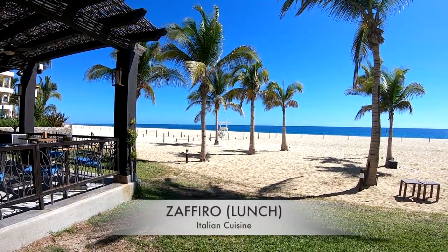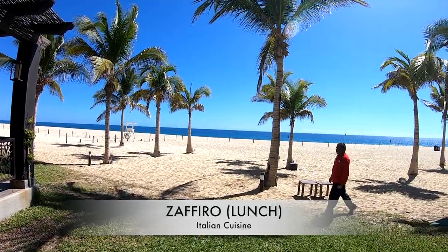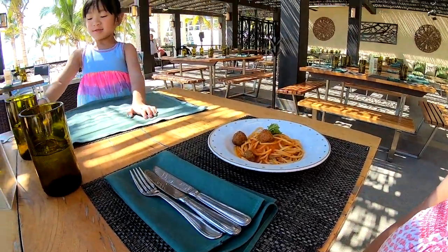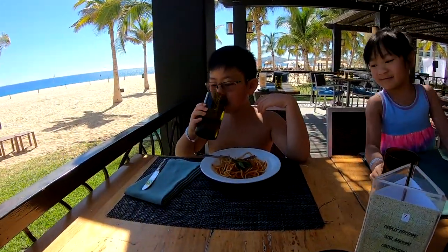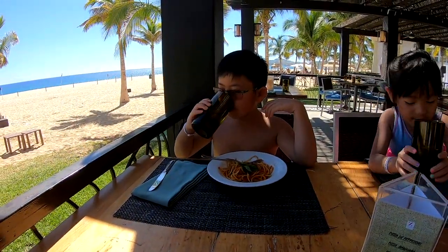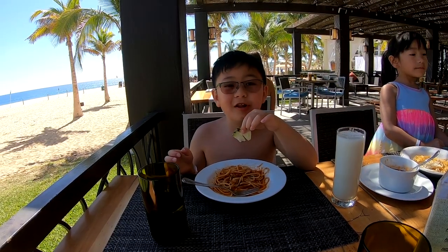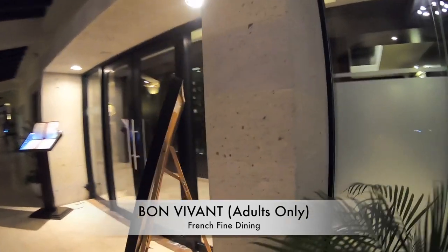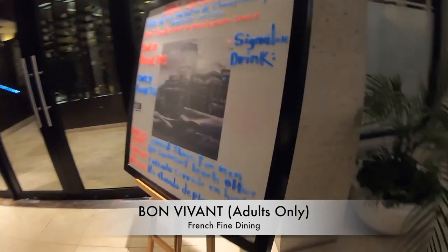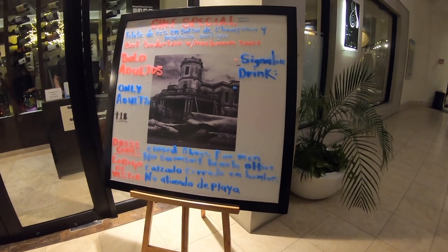We're sitting at Zafiro's for the daytime, and this is the view. The kids menu has spaghetti with meatball. On the beverage side there's a pina colada — but you've got to be 18 years and older to order that. There's also a dress code: no swimsuit or beach attire, and closed-toed shoes for men. And it's delicious.